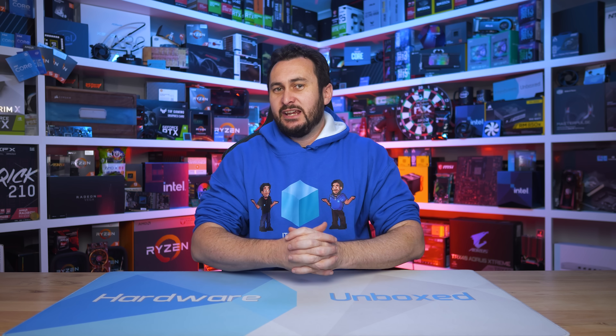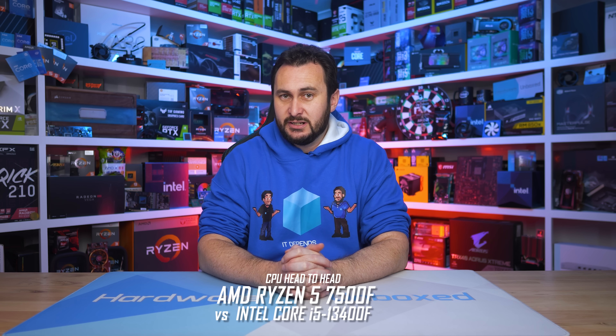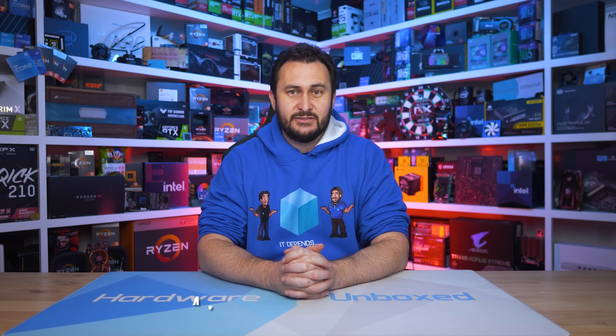Welcome back to HardwareUnboxed. Today we are checking out the new Ryzen 5 7500F, and I'll be comparing it head-to-head with its nearest 13th gen competitor from Intel, the Core i5-13400F — or at least I think that'll be its nearest competitor based on the expected pricing. Before we get into it, today's sponsor spot is brought to you by ASUS.